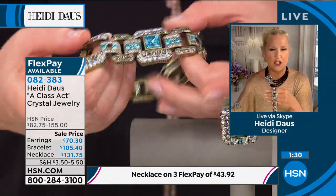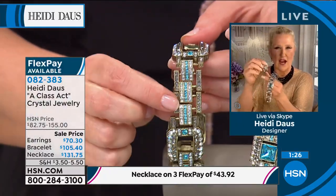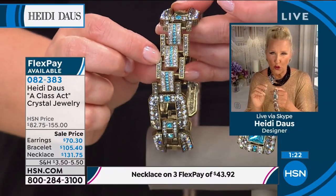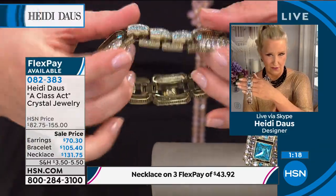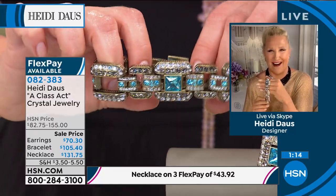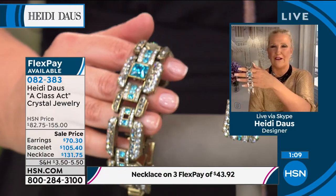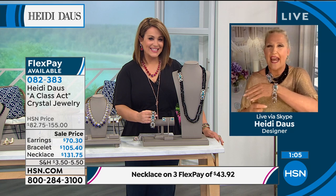It comes with two wonderful extenders, and that gives you the room to play. If you're wearing this over black gloves or white gloves, it is so beyond glamorous. Even if you're wearing jeans and a jean jacket and you put on a great pair of gloves and throw this on your wrist, it just brings everything to a new level.